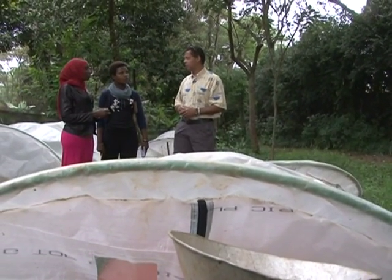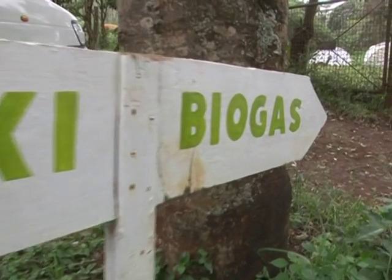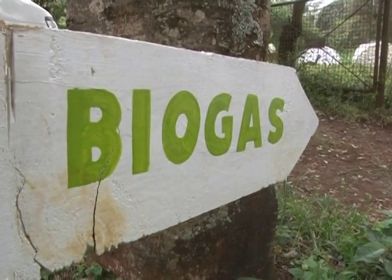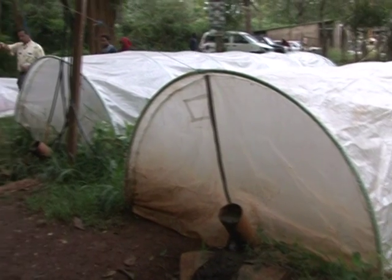About five years ago I was given a challenge to come up with a solution for the Maasai communities behind the Ngong hills who were cutting down trees and making charcoal for the people of Kitengala, which is booming. I came up with the Flexi biogas system and it took about a year and a half to two years to develop it. Then the demand picked up, so we commercialized and formalized the business.